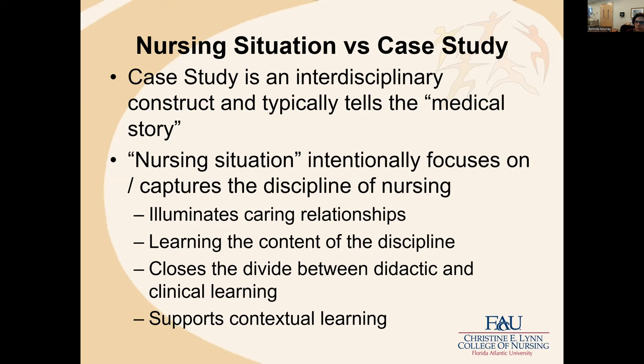It's important that we all use consistent language when teaching. When we're teaching within the College of Nursing, we encourage everyone to use the term 'nursing situation.' A case study is an interdisciplinary construct that typically tells the medical story — things like lab values, diagnosis, and the typical information you might find in a shift report — but it doesn't necessarily focus on nursing. A nursing situation intentionally focuses on and captures the discipline of nursing.